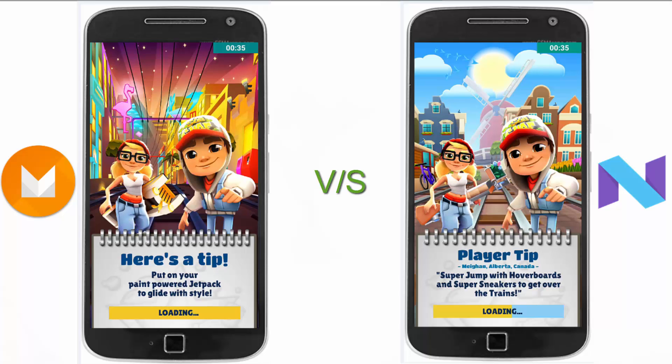But we have not tested the performance and the memory or RAM management side by side — and that is exactly what we are going to do in this video. Moto G4 Plus Android Marshmallow 6.0 vs Moto G4 Plus Android Nougat 7.0. Let's get started.